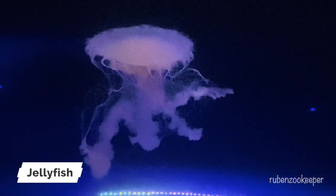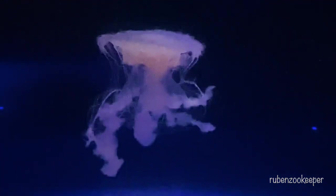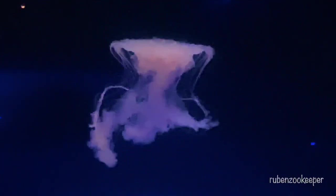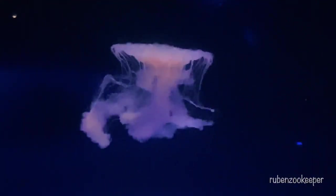Jellyfish are aquatic animals that belong to the phylum Cnidaria, which also includes corals and sea anemones. They are found in every ocean on Earth and come in a wide range of shapes and sizes, from tiny, nearly invisible species to large, colorful species with long trailing tentacles.